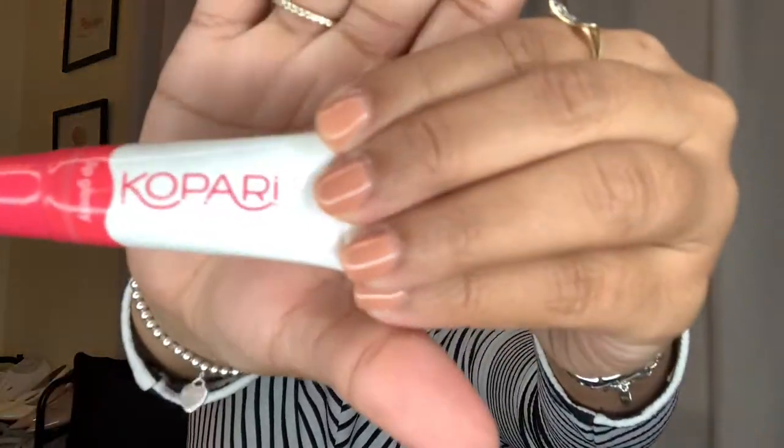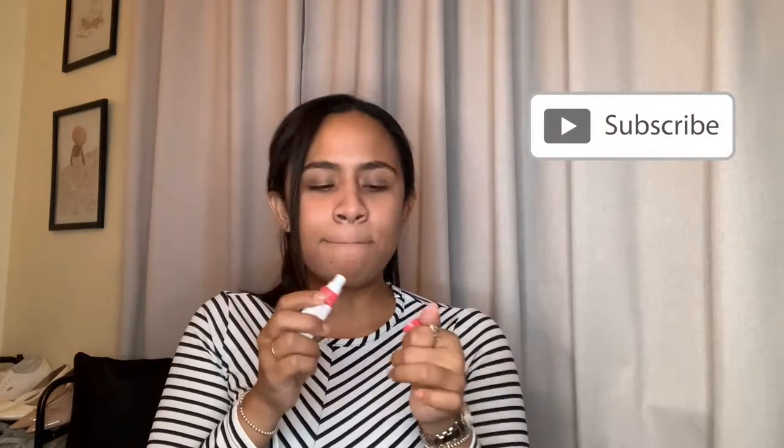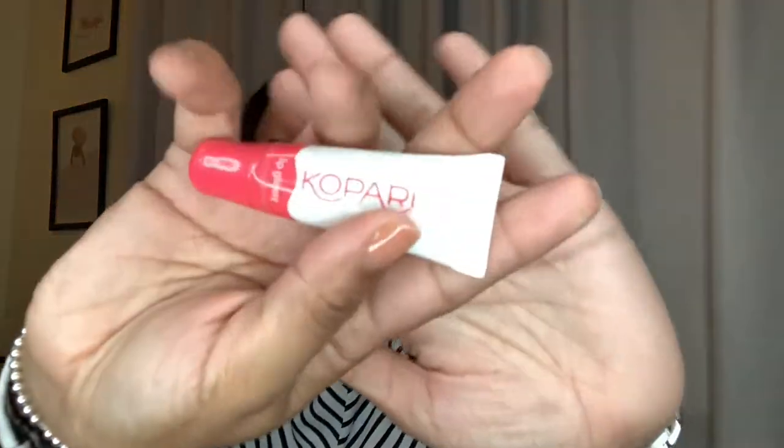This is what's supposed to be in my catch-all — my Kopari lip gloss. It's definitely one of my favorite lip glosses; it's so gooey. This has to go back into my catch-all. Definitely one of my favorites.